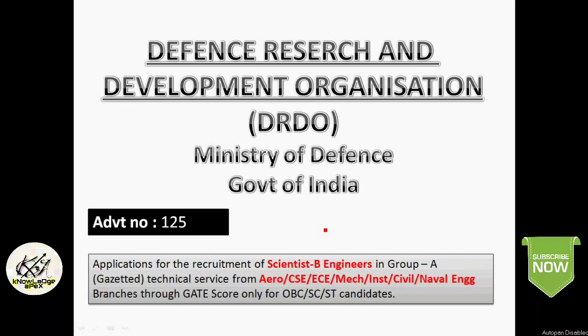This notification is open for Aeronautical, Computer Science, Electronics, Mechanical, Instrumentation, Civil, and Naval Engineering branches. As usual, check the description — I have given the links for all these details like the detailed notification, online registration, and other important things.